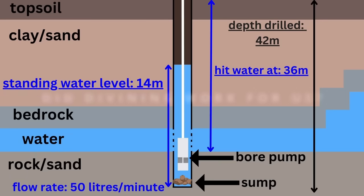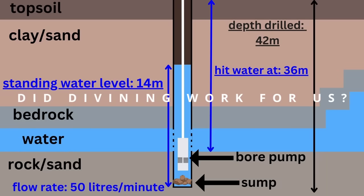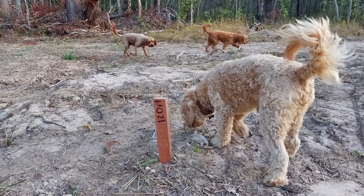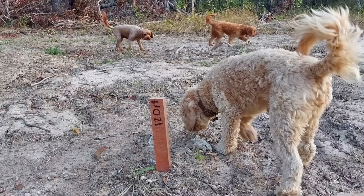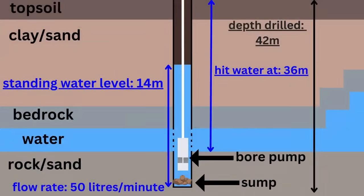As a quick check-in for anyone who saw our last video about divining — the professional diviner knocked in a peg saying 120 feet, equivalent to about 36 meters, and this is basically spot on with where water burst out of the well. He also mentioned a flow rate of about 50 liters per minute, and this also ended up being spot on. You'll see later in the video how we determined the flow rate.